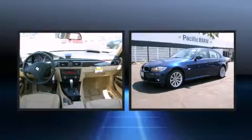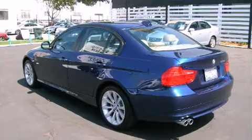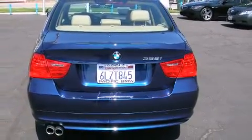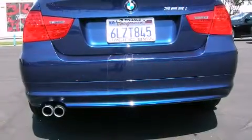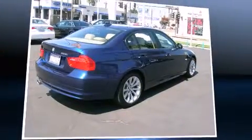Top features include rain-sensing wipers, front and rear reading lights, adjustable headrests in all seating positions, a trip computer and outside temperature display, fully automatic headlights, power door mirrors, and heated door mirrors and power windows.